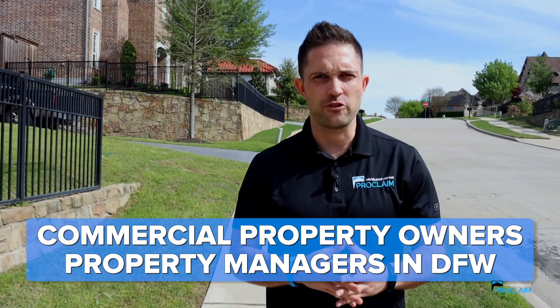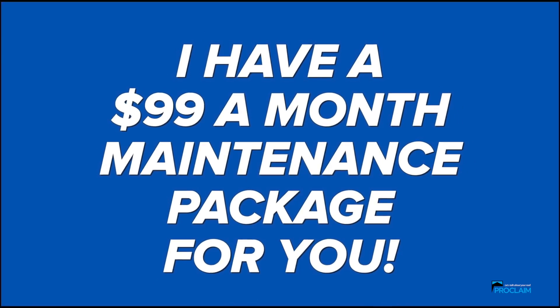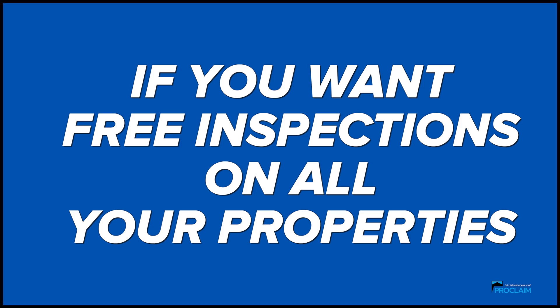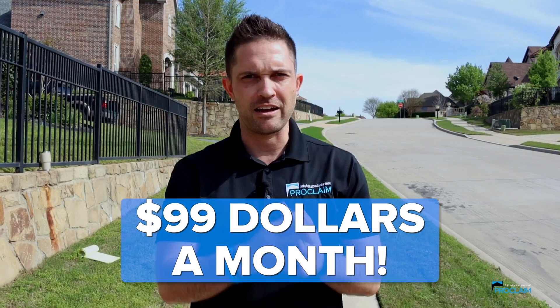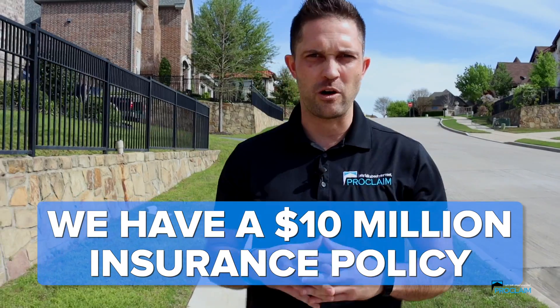Commercial property owners, property managers in Dallas, I have a $99 a month maintenance package for you. If you have leaking pipe boots, if you have storm damage, if you just want free inspections on all your properties — $99 a month. We're local, we're fully insured, we have a $10 million insurance policy.